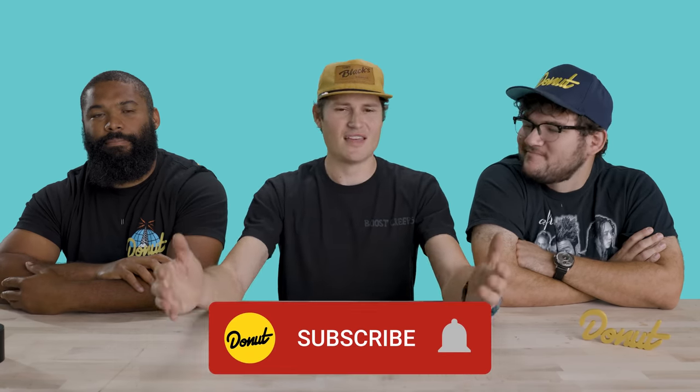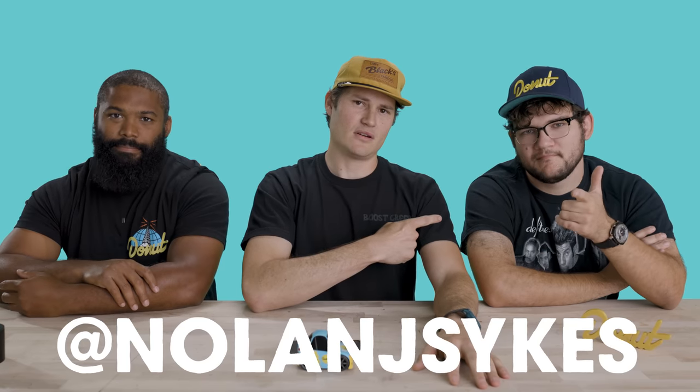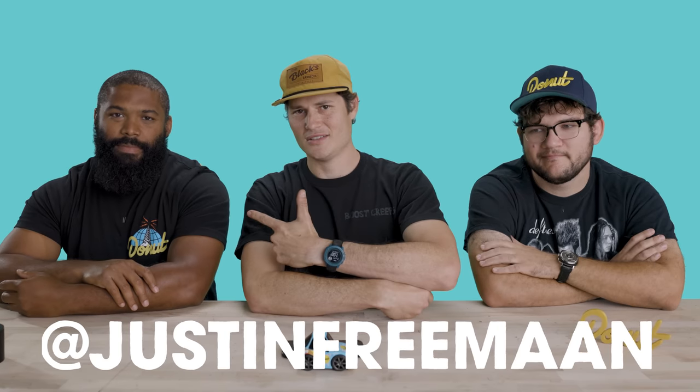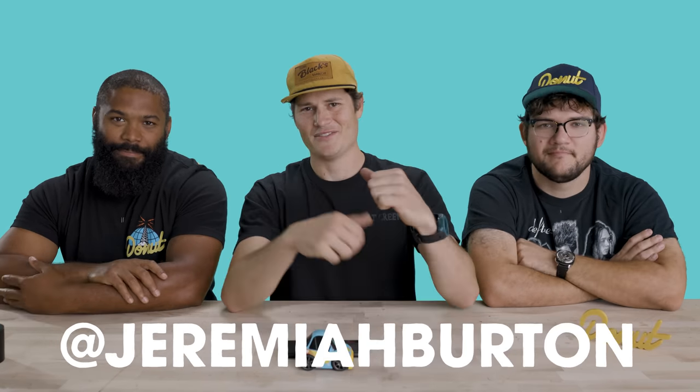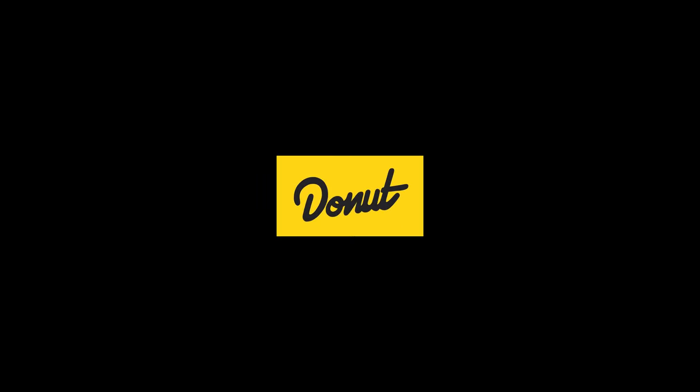Thank you guys so much for watching. We play this game a whole bunch, so if you want to check out more used car prices, click over here. Like and subscribe — that really helps us out. Come chat with us, we're always on the Discord. Hit that join button below. Follow Nolan at Nolan J. Sykes, Justin at Justin Freeman, me at Jeremiah Burr, and follow us at Donut Media. This was fun. Later. Till next time.